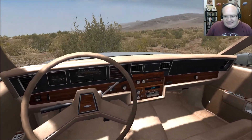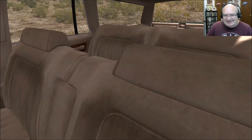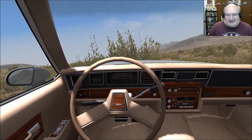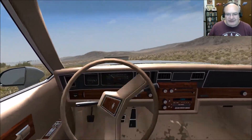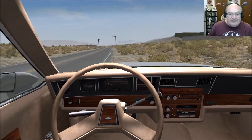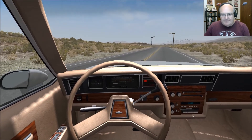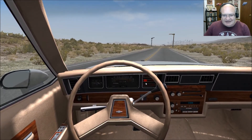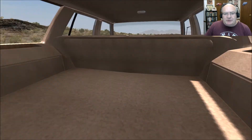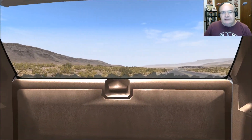Oh my gosh, the cassette player. Holy cow. Memories. Seriously. We didn't have a Caprice wagon as a kid, although we did have a station wagon at one point. And in those days, you were actually allowed to get in the very back — what we called the way back. We would play back there while our parents drove down the street. Yeah, those were the days you were allowed to, you know, live and be a kid.